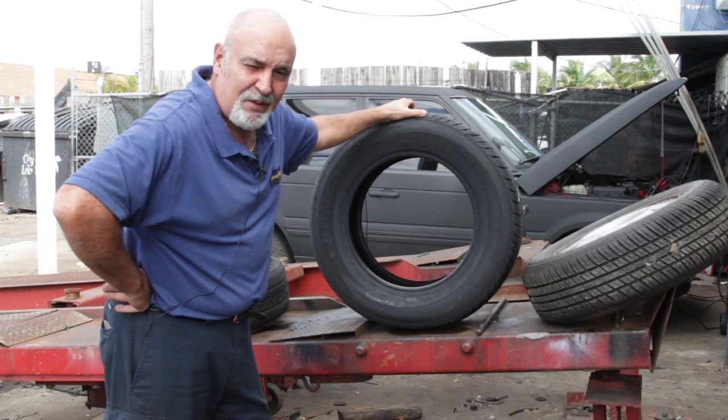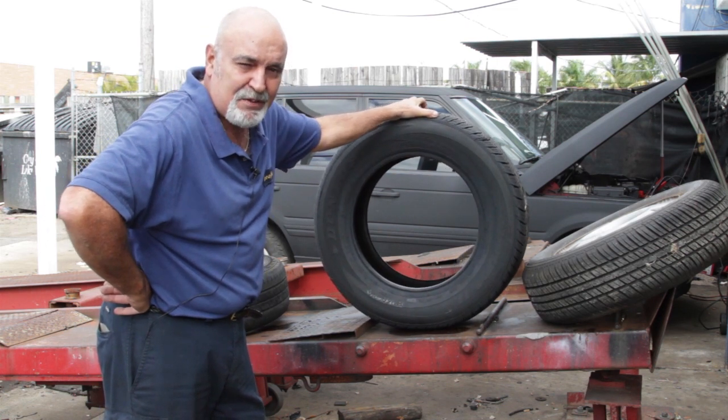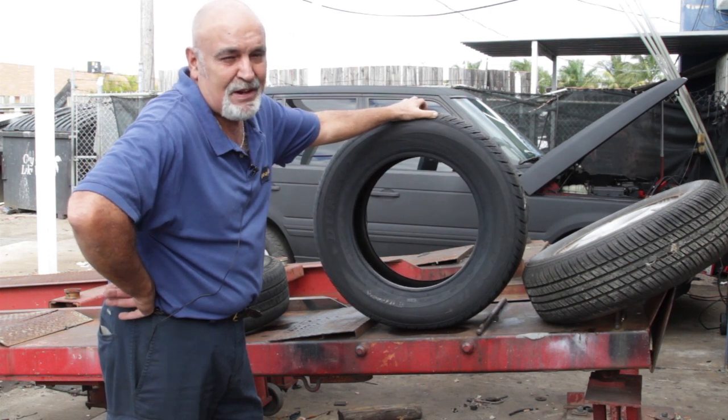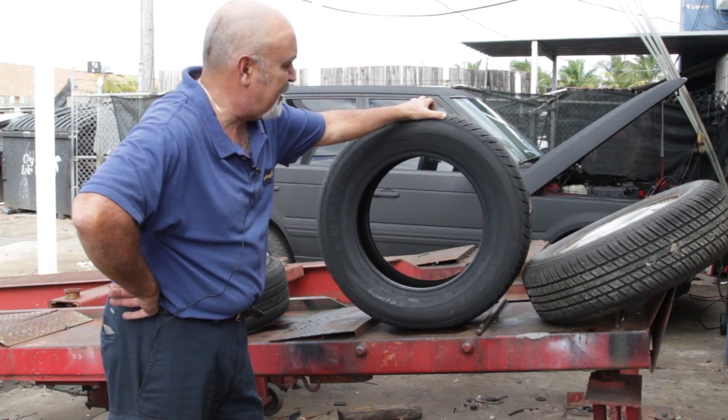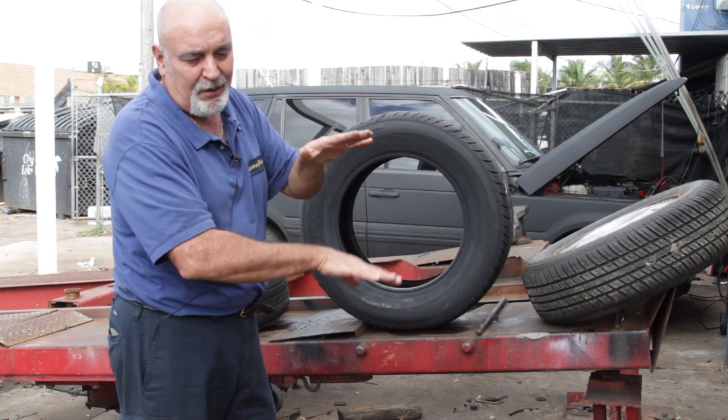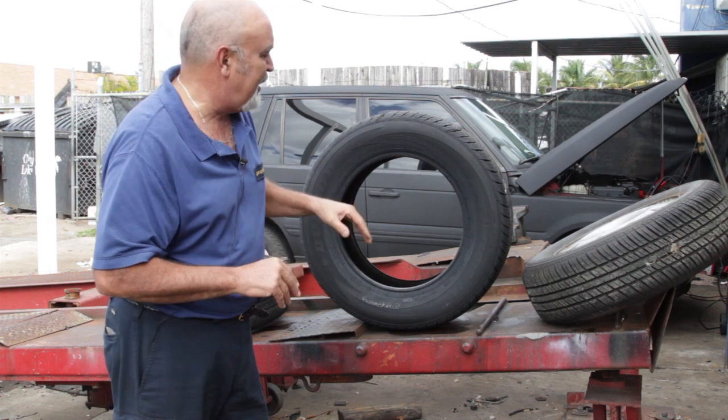Back 30 years ago there was probably a handful of tires — maybe a dozen, maybe 15 tires for cars. Now some cars have two, three, or four different tire models, and what they've done is gone taller and wider to give vehicles better handling.